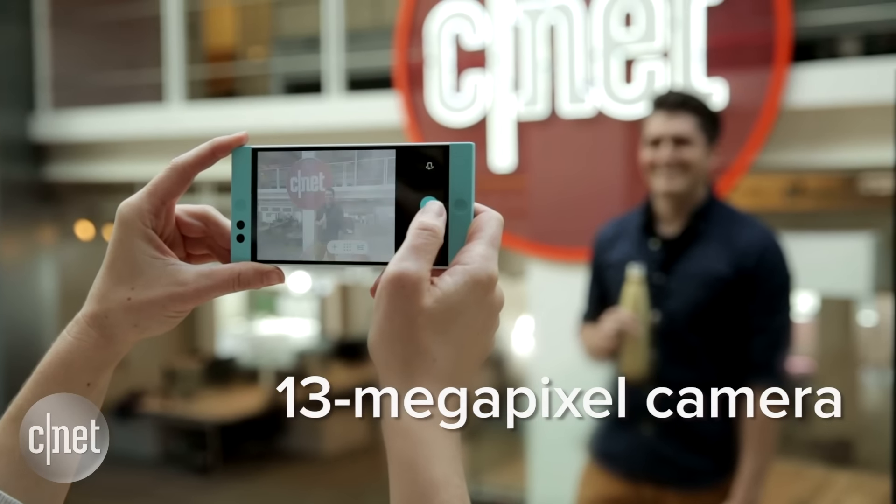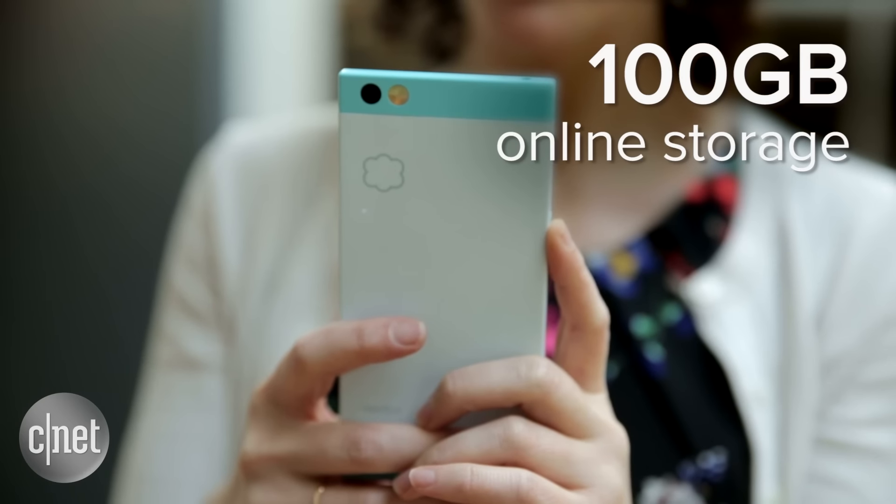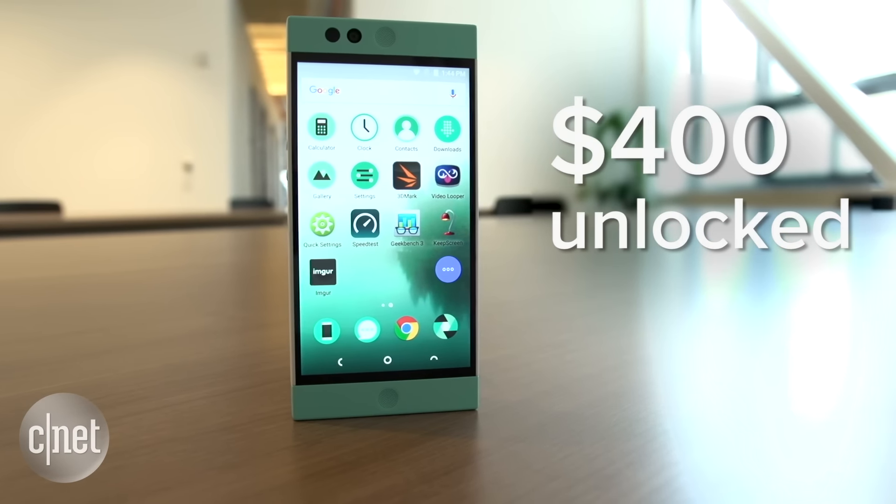As for the device itself, the Robin features a 13 megapixel camera, 100 gigs of online cloud storage, and it still costs $400 unlocked.